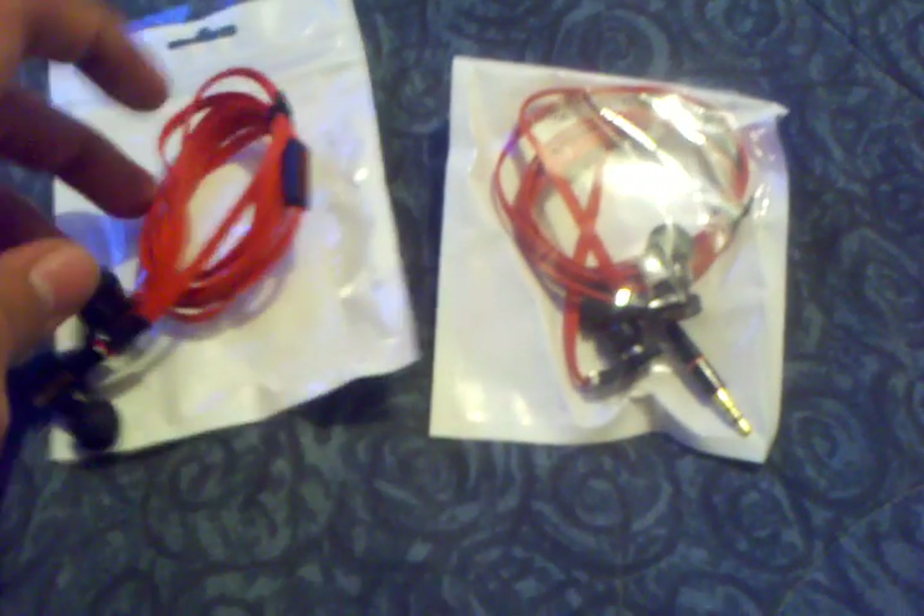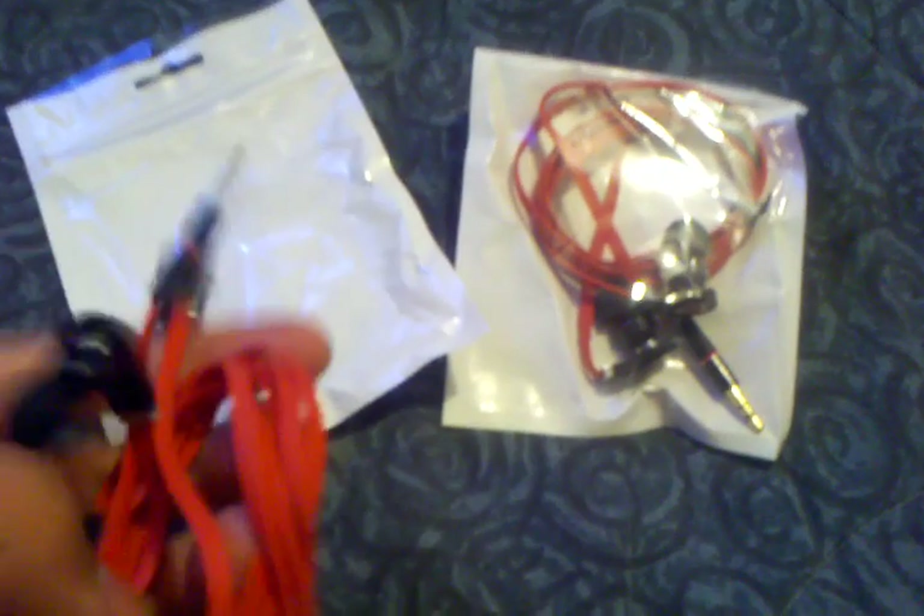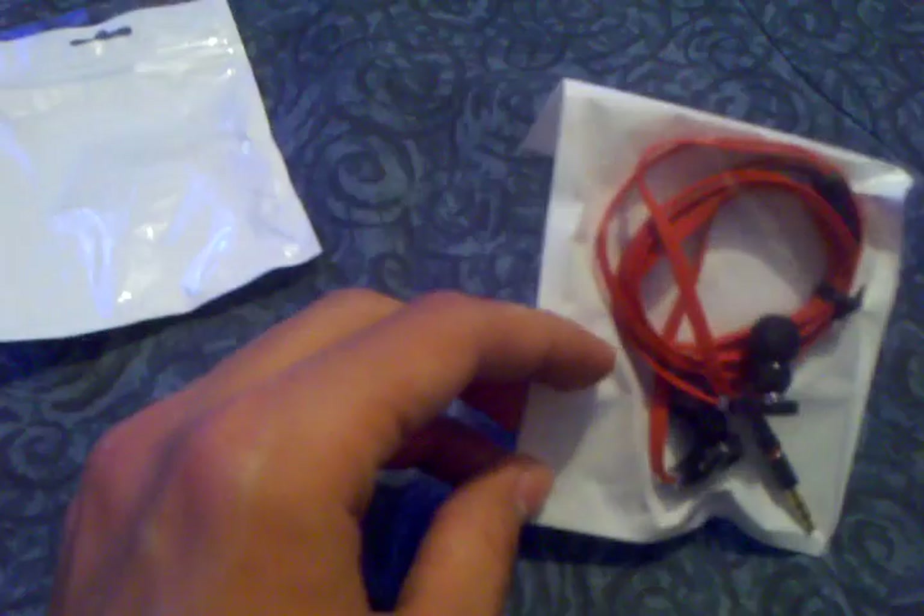I got 2 Beats. They came in this little bag. I got 2 of them. So if you want to buy any, they're $14 shipped.